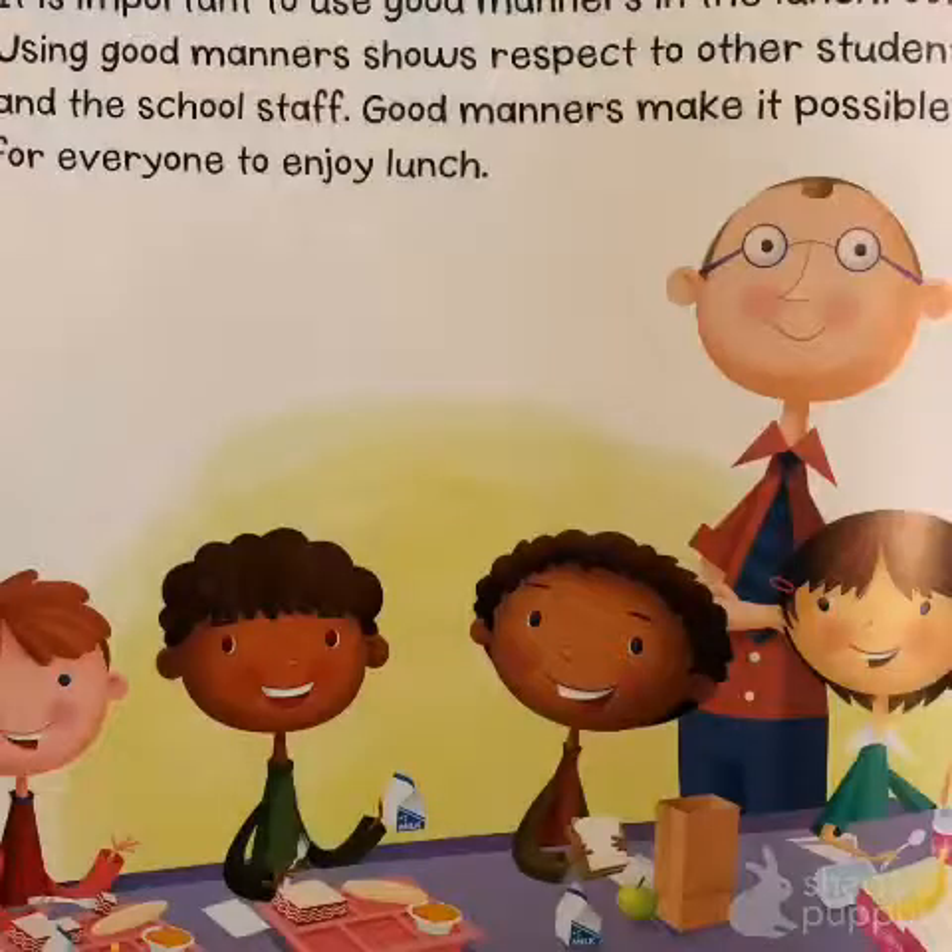It is important to use good manners in the lunchroom. Using good manners shows respect to other students and school staff. Good manners make it possible for everyone to enjoy lunch.